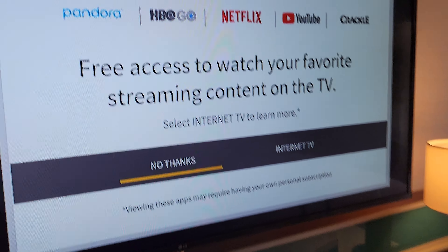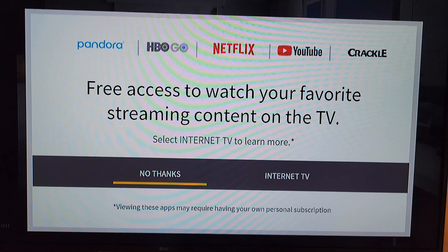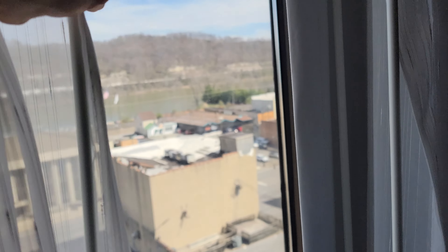The desk has outlets — pretty solid workspace. The TV is a large size with easy access to the back panel to hook up your device. They do have streaming options: Pandora, HBO, Netflix, YouTube, and Crackle.